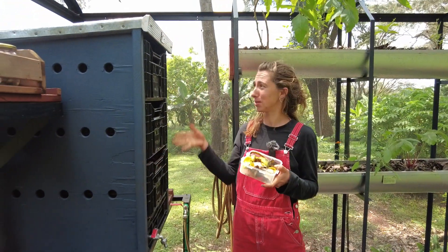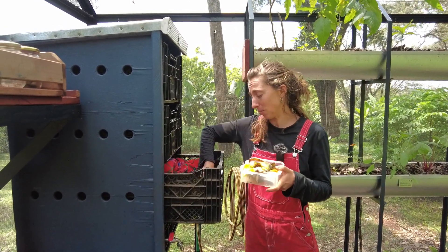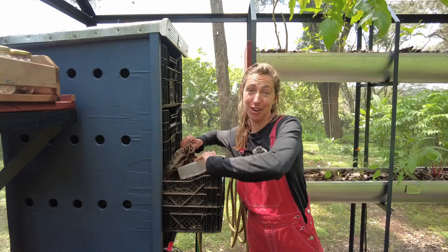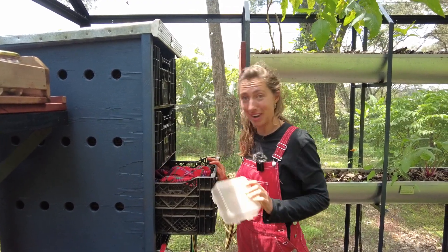We have a simple system here — a wormery — so it's super simple. I just put my kitchen scraps chopped up finely — bananas, pawpaws and mangoes — on top of the worms, and that is creating fertility in the grow house which will then be fed back into the soil once it's ready.